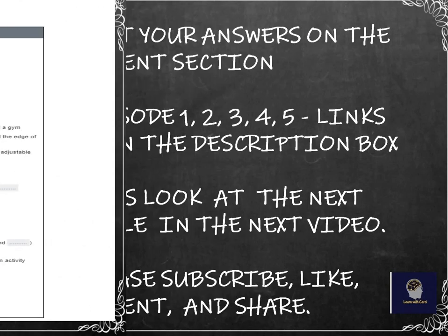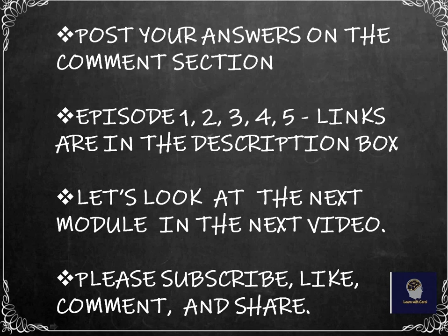I hope you did well. Post your answers in the comment section. Episodes 1, 2, 3, 4, and 5 links are in the description box. Let's look at the next module in my next video. Please don't forget to subscribe, like, comment, and share. This is Carol — see you next week. Bye.